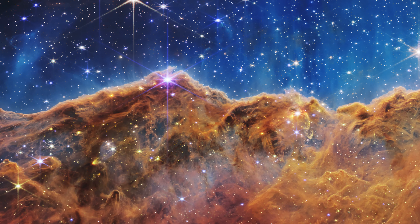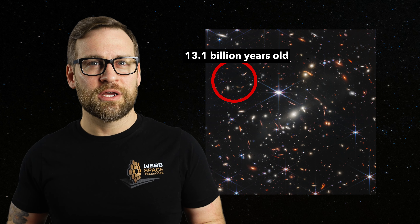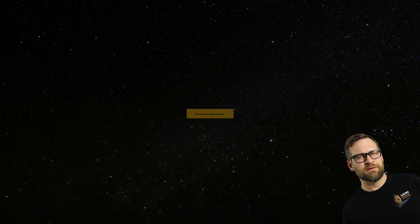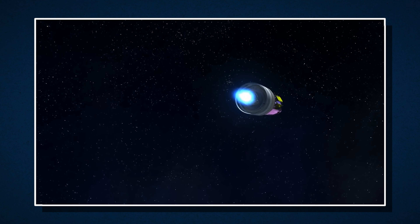We are seeing light that is 13 billion years old. What does Earth look like from there? We wouldn't have even existed yet — and I don't mean humans or dinosaurs. Our planet and our solar system wouldn't have existed. If we were in one of those galaxies from Webb's deep field image and could look back in our direction, there would be nothing beyond a rough formation of the Milky Way itself. Earth and our solar system is only about 4.5 billion years old, which is about the same age as the cluster here. So it's all relative.